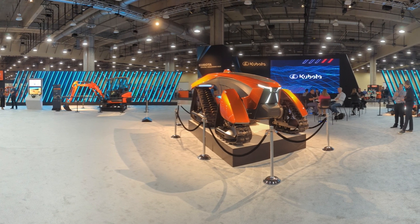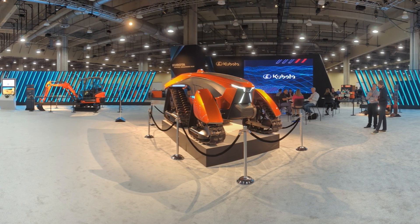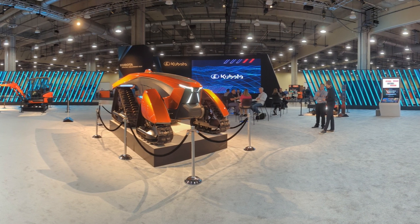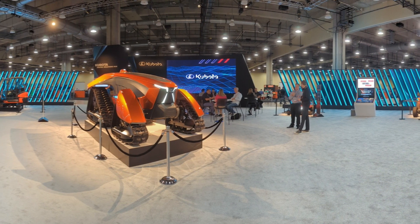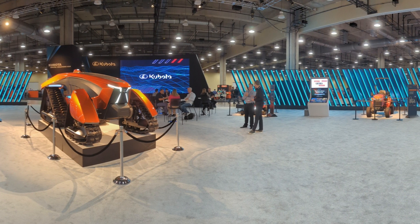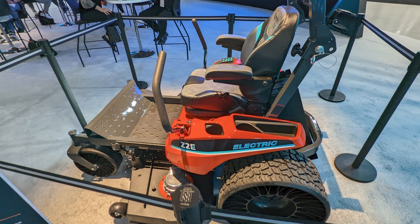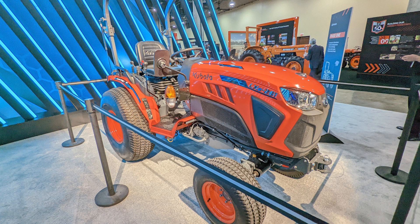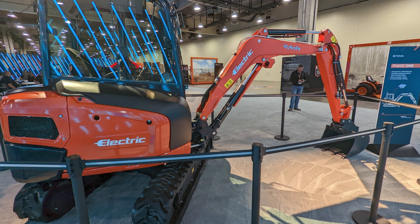Neil from Messick's here to share some special areas from Kubota's recent 50th anniversary dealer meeting. This area was set off to the side to feature some of the forward-looking models that Kubota is working on. We all know electrification is coming to equipment in different ways, and this area showcased some of that work. Join me as we take a look at the future of the equipment business.